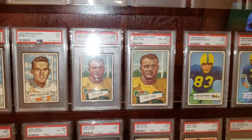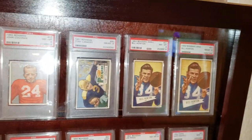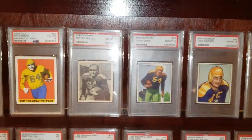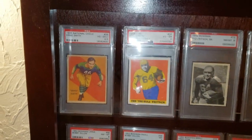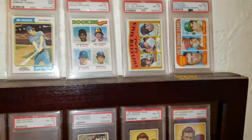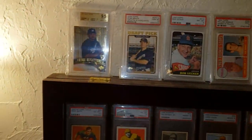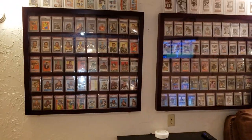Going all the way back to '54, we have '52 Bowman large and small right next to each other. Every card you see is a Packers team Hall of Famer and it's their rookie card for the most part. That's the 1950 Bowman. Then we have '48 Leaf and '35 National Chicle. My other Chicles are put away at the safety deposit box — they aren't even at home; those are pretty high dollar cards.